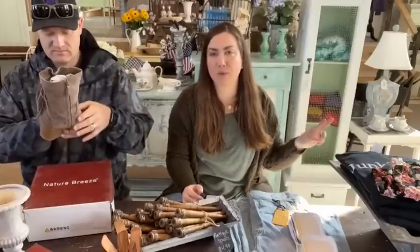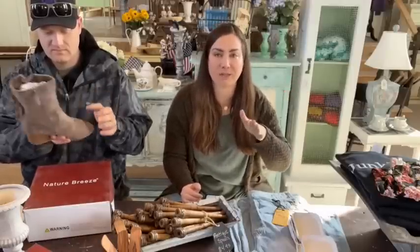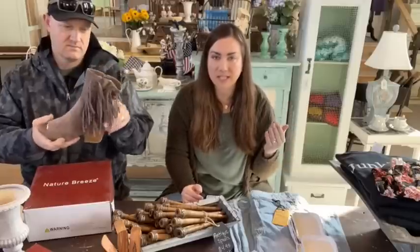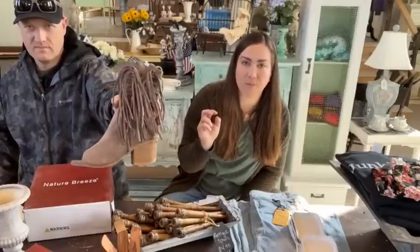We will share later today — every week we pick out two people that have shared a video or a reel, it doesn't matter, and we send them free stuff. So if you are on Facebook and you feel like possibly getting free stuff and being entered into that thank-you giveaway, hit that share button. Watch later and we'll tag the two people that win for this week.